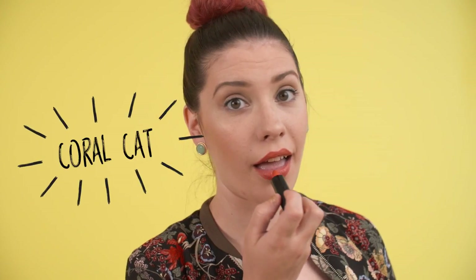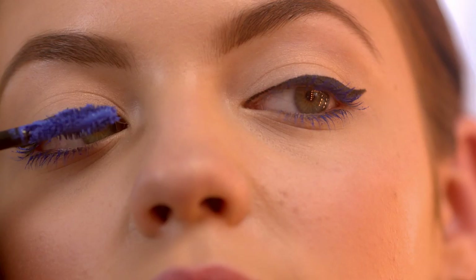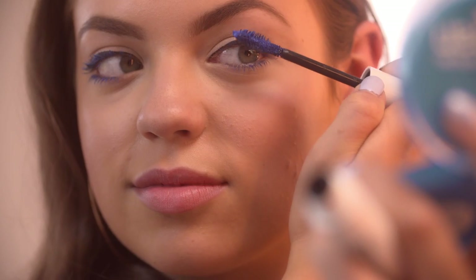Coral is such a hot color. It's warm and subtle, but it's still a really great way to get color in your makeup. I am so excited about the blue mascara — it's such a subtle but unique twist. It doesn't smudge, making it perfect for summer.